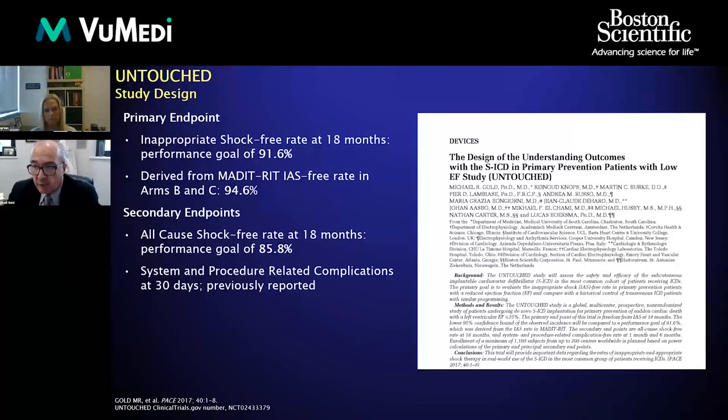The primary endpoint, since this was not a randomized study, was a performance goal: a 95% probability of being greater than 91.6%. That number was derived from the MADIT-RIT trial of defibrillator patients using the most aggressive ARMs with either long duration or high rates. That was the most aggressive transvenous ICD study, and we said we're going to do as well as that trial.